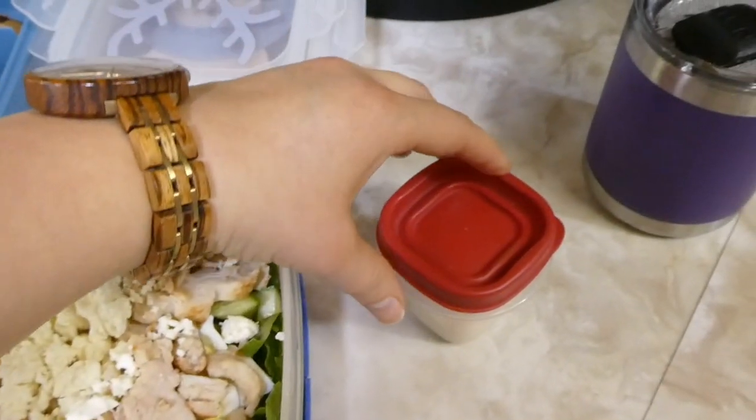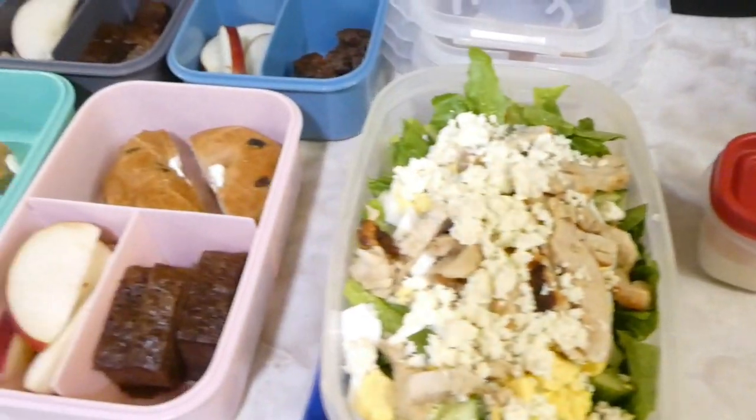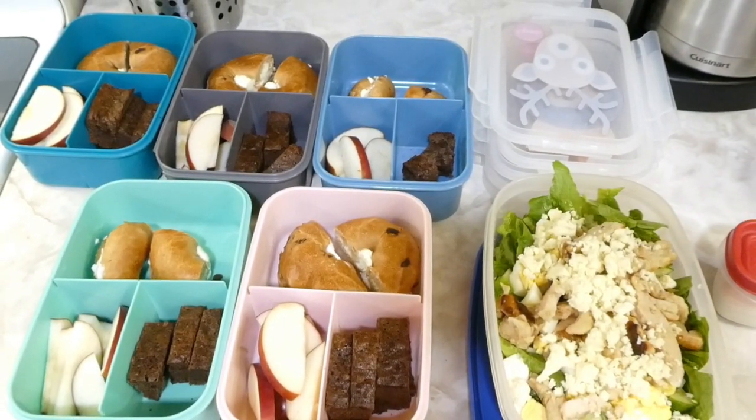My supper, on the other hand, is quite healthy — I'm having a salad. In my salad I have some tomatoes, cucumbers, boiled egg, some grilled chicken, and some feta cheese, with ranch dressing on top.